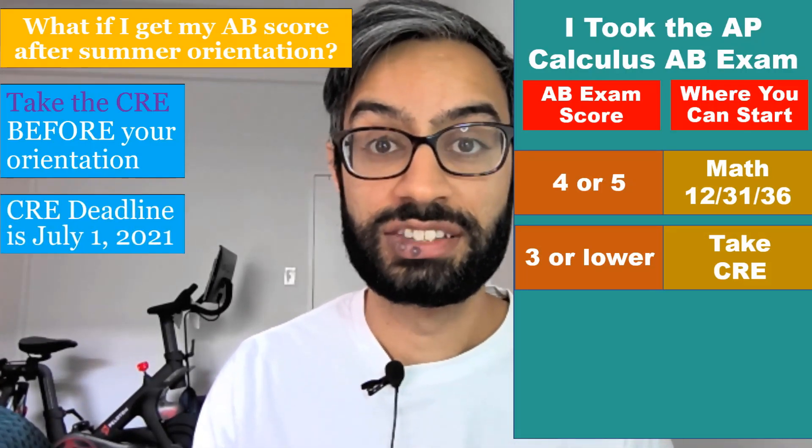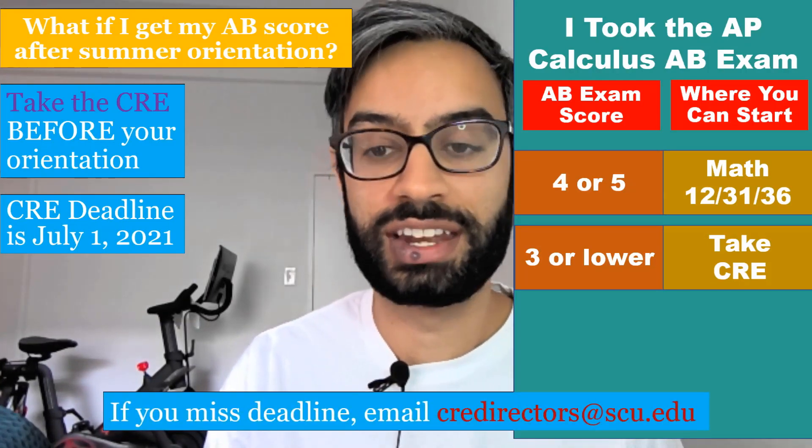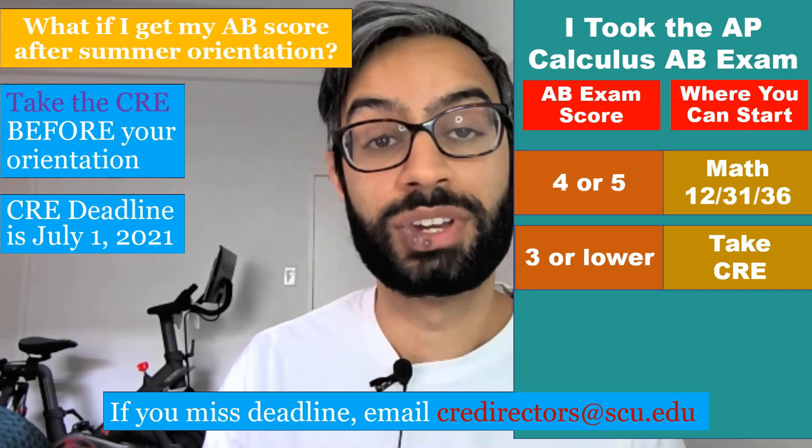The deadline to take the CRE is July 1st. If you missed the deadline for some reason, please email CREdirectors at scu.edu and we are happy to help.